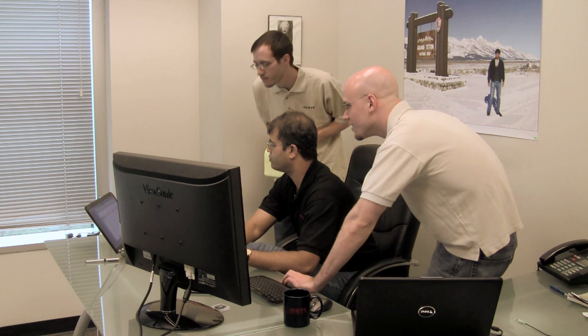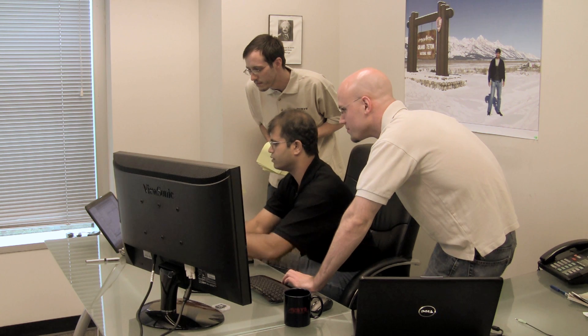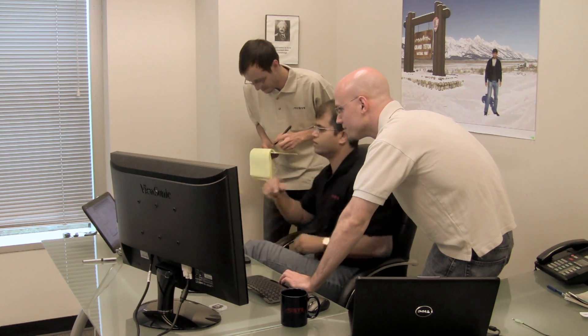The team at M2Sys Technology quickly recognized that software integrators and end-users needed powerful back-end biometric recognition software that was flexible enough to allow switching between multiple biometric modalities without having to invest in new software, to ensure near 100% read rates.